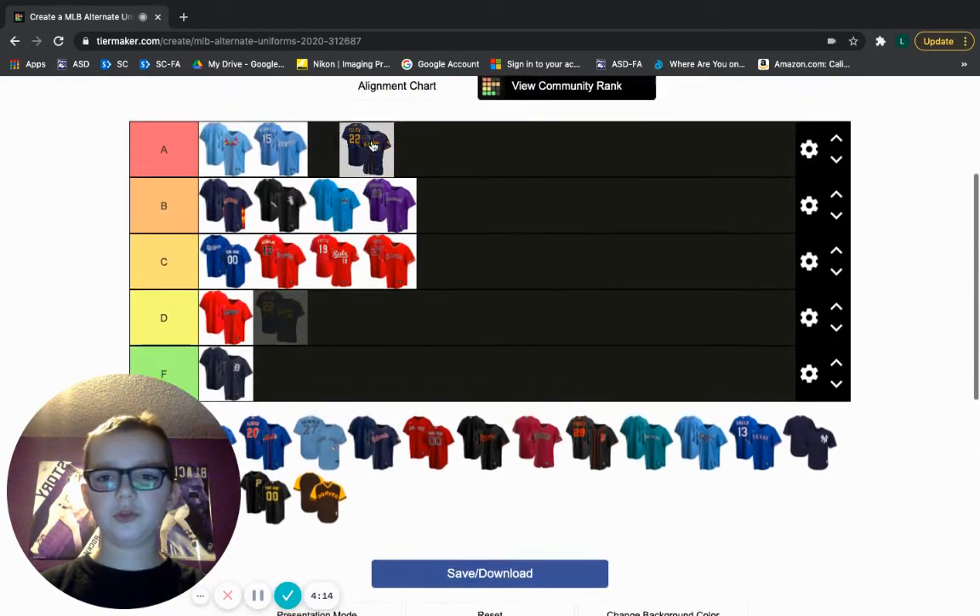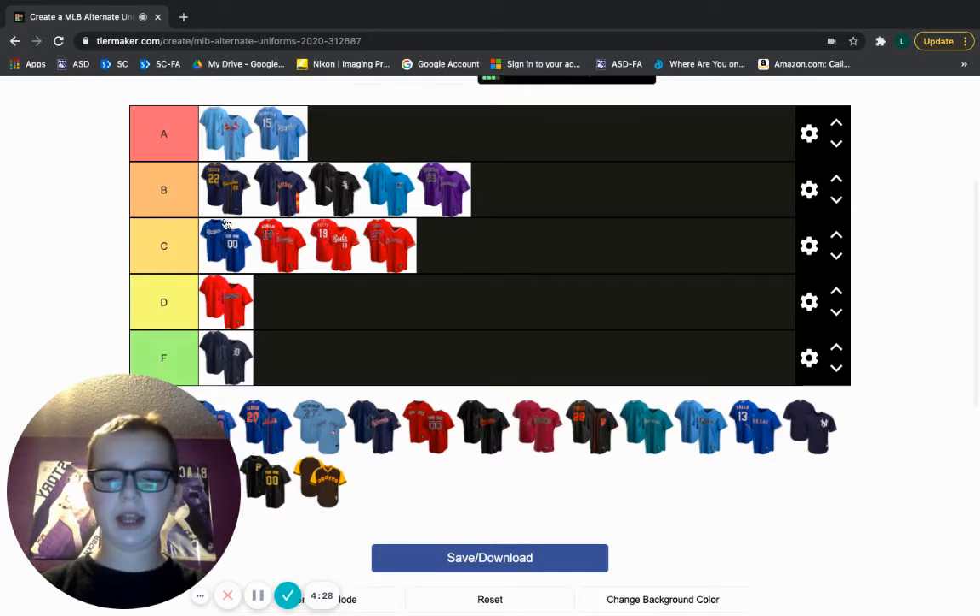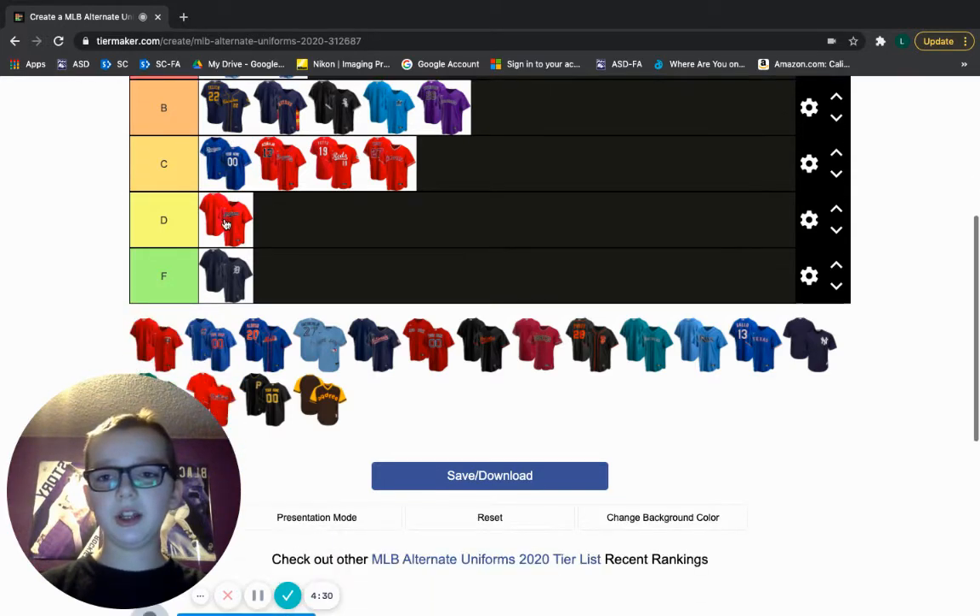Brewers — dropping it straight in B tier. Love, love, love these jerseys. The gold-ish is kind of weird — it's a little like a darker gold — but it's still a very cool looking jersey. I actually kind of want one of these. It looks very cool.